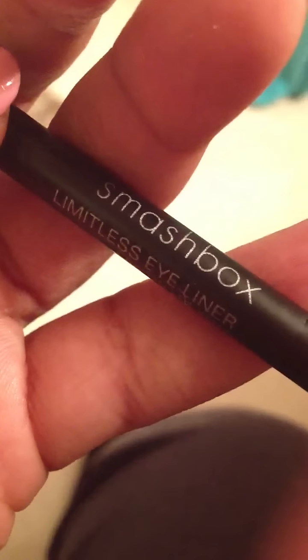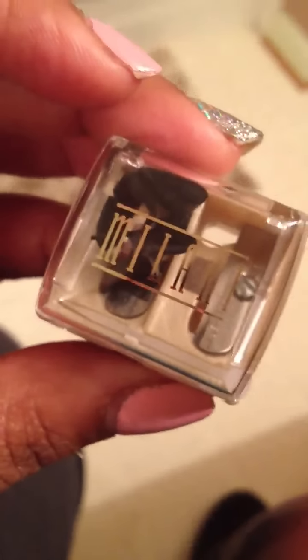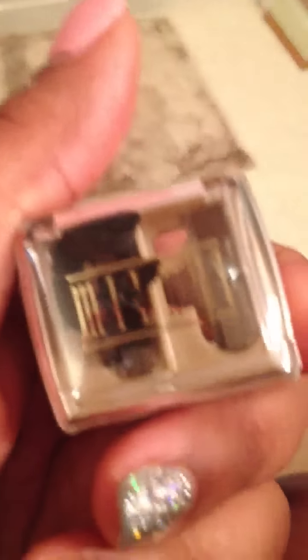I also got this sharpener for my favorite eyeliner — I got this from work. It's the Smashbox Limitless Eyeliner. I also got a sharpener for it because I needed one, and this one is from Milani also and it was only a dollar fifty.